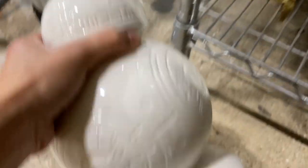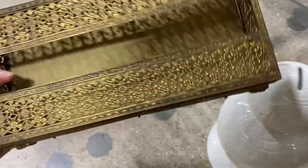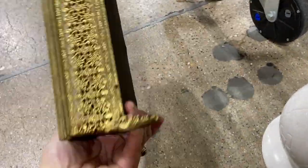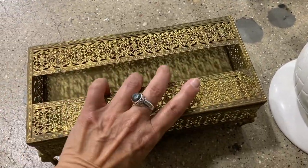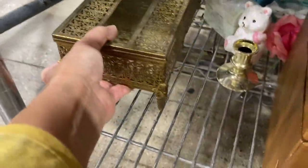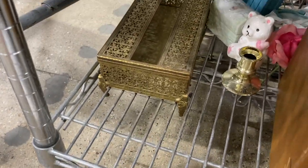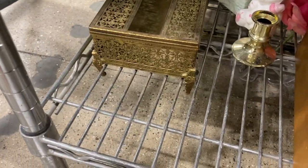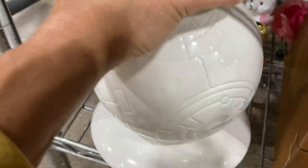I noticed this Ormolu gold vintage Kleenex box and pulled it out to take a better look. It's got a very detailed and fancy Ormolu pattern. These can be very collectible — some people love them. It's very Hollywood Regency, very ornate. But this one was a little bit too worn for me; the gilding was just a little too worn, so I decided to leave that on the shelf.